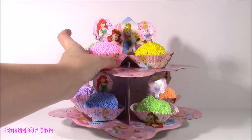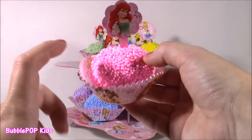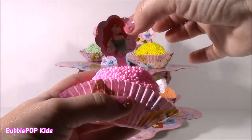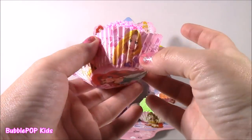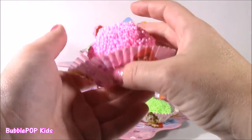How about we start with this Ariel one first? Look at this pretty pink color. And if you can look closely, the foam actually is filled with glitter and sparkles. That is amazing. We have our little Ariel pick — we could take it from there. And even the little cupcake wrapper — it's got Cinderella, we have Belle, Rapunzel, Ariel, and Ariel's even on the bottom.